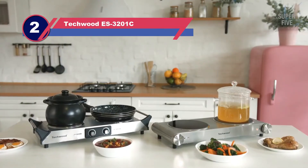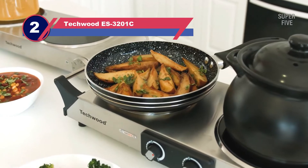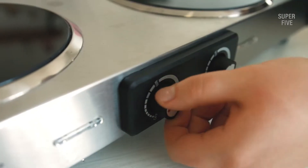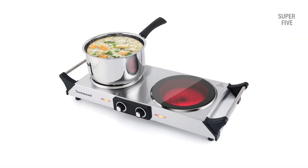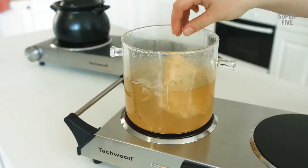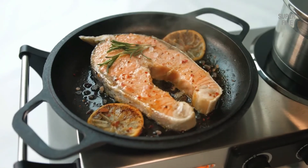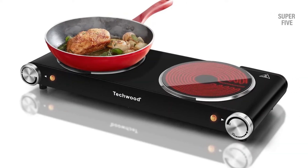Number two: Techwood ES-3201C double burner hot plate. Portability gains new meaning with this two burner hot plate. It is compact and lightweight, but consists of two insulated handles on either side, ensuring that moving the two burner plate around will be easy. It consists of an infrared ceramic cooktop, which is why the heating is pretty quick.